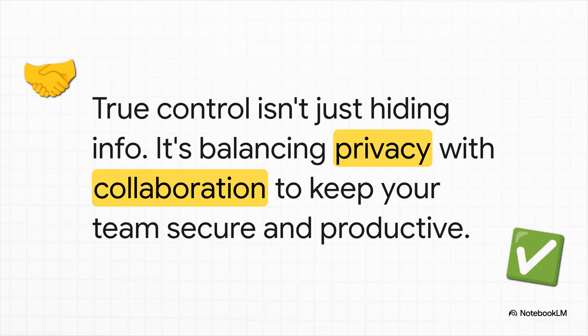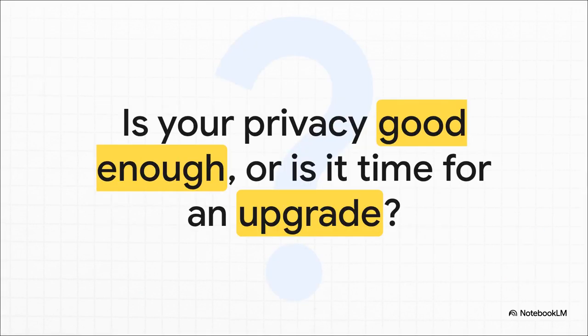This is what it all boils down to. Real control over your calendar isn't just about locking everything down. It's about confidently sharing the right information with the right people, so you get that perfect balance between keeping things private and letting your team actually collaborate. So take a good, hard look at your own calendar. Is your current setup truly protecting your sensitive information while still helping your team get things done? Or are there gaps that are leaving you and your company a little too exposed?